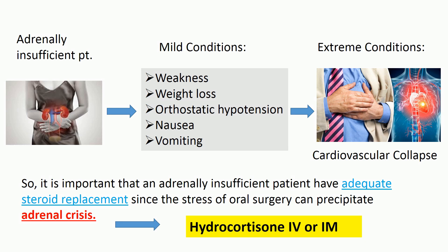Patients with decreased adrenal gland hormone production experience weakness, weight loss, orthostatic hypotension, nausea, and vomiting. Patients with severe adrenal insufficiency cannot increase steroid production in response to stress, and in extreme situations may have cardiovascular collapse. It is important that an adrenally insufficient patient have adequate steroid replacement, since the stress of oral surgery can precipitate adrenal crisis.